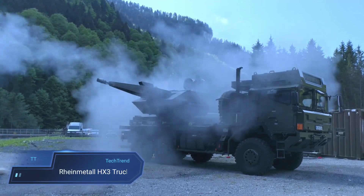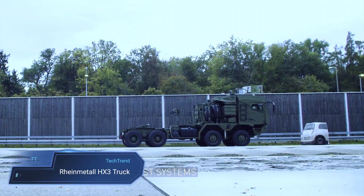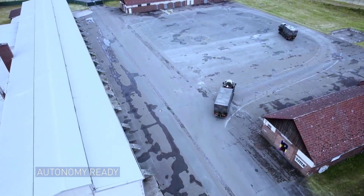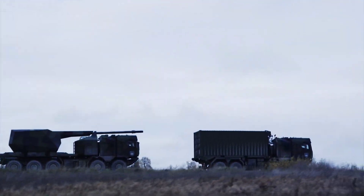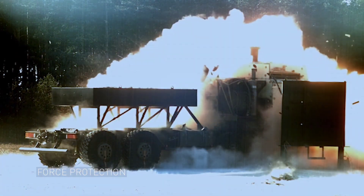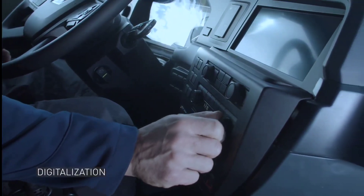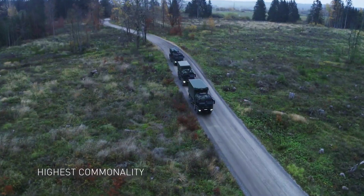The RENMETAL HX-3 Truck represents the pinnacle of tactical military truck design, combining cutting-edge technology with exceptional versatility. Equipped with autonomous driving capabilities and a digital interface, the HX-3 integrates the latest automotive advancements to enhance operational efficiency. The truck's new, spacious cab provides improved protection for the crew, along with advanced safety features that offer peace of mind in challenging environments.